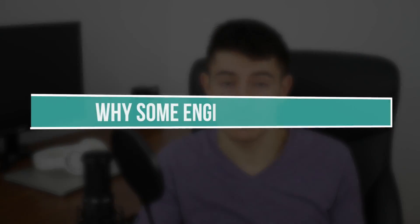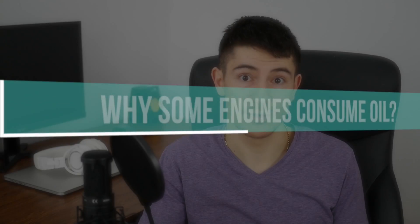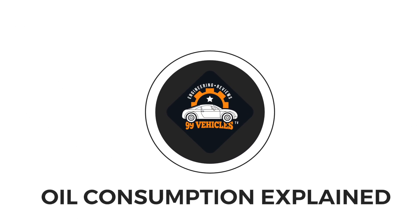Having problems with oil consumption in your engine, or just wondering why some engines consume oil and some don't? There are lots of causes why engines consume oil and I want to discuss all of them in this video.